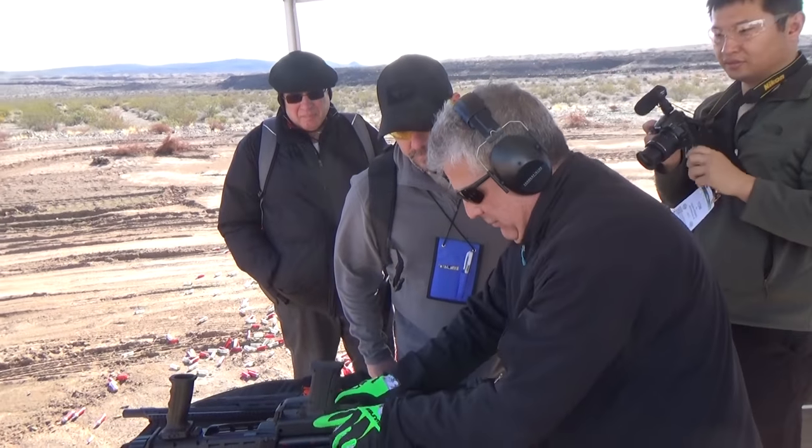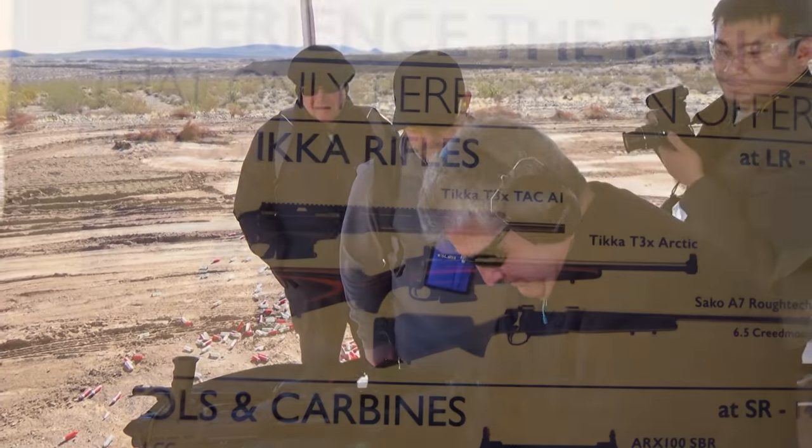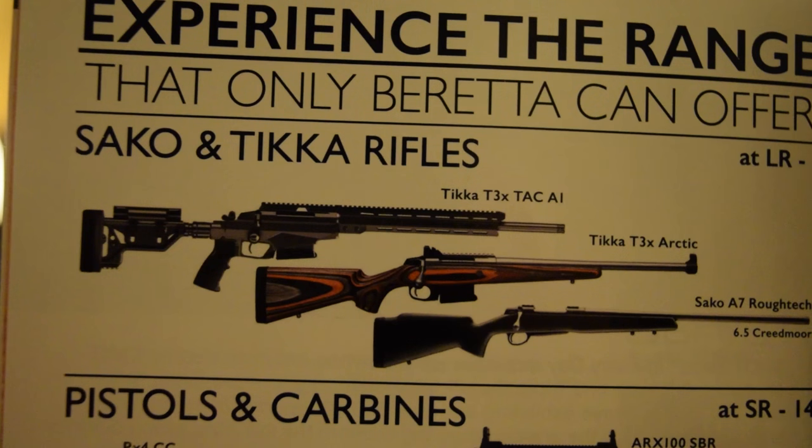Moving on — we shot some Tikka rifles: the Tikka T3X Tack A1 and the Tikka T3X Arctic. I shot the T3X Tack A1 and I really had trouble getting up and walking away without it. We were at around 550 to 580 yards — almost the furthest I've ever attempted to shoot — and I was hitting a roughly two-foot-wide gong every time. I only took four shots. I'm not really a long-distance shooter but I want to learn.